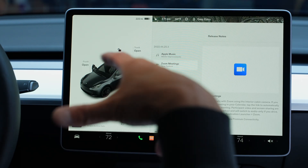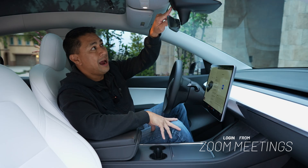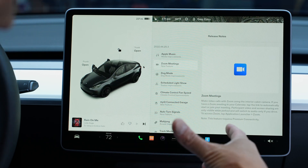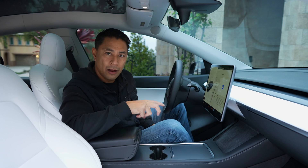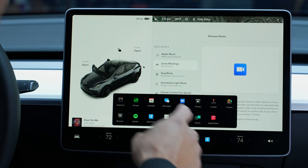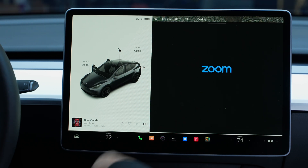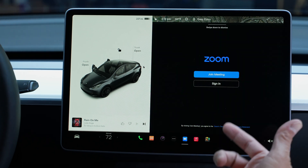Next we have Zoom meetings. You can now take a Zoom call in your Tesla — the cars that have the front-facing interior camera can use it as a webcam. There are a couple of ways to access it: if you have your calendar hooked up to the Tesla, you can launch your Zoom meeting from the calendar. Otherwise, go into the menu at the bottom, press the three dots, and you'll see a Zoom icon. Click that to join a meeting or sign into your account.